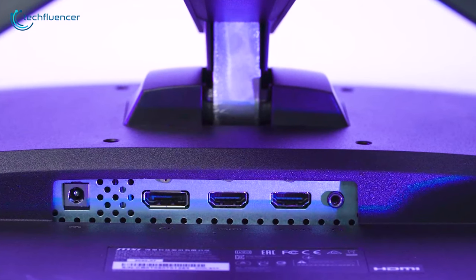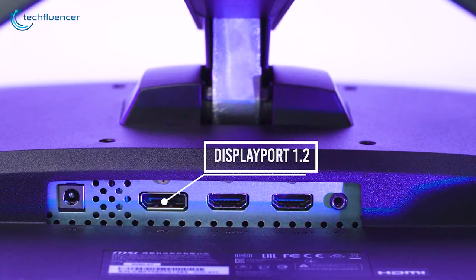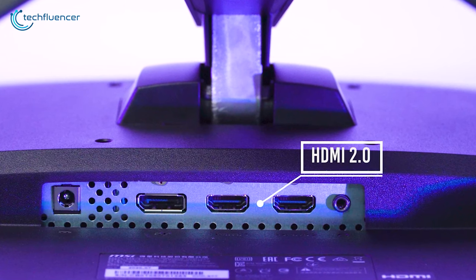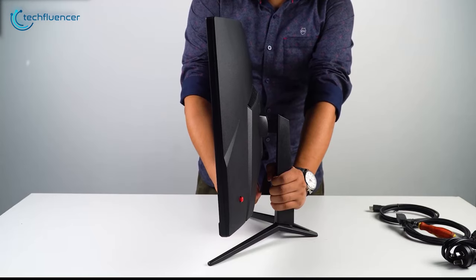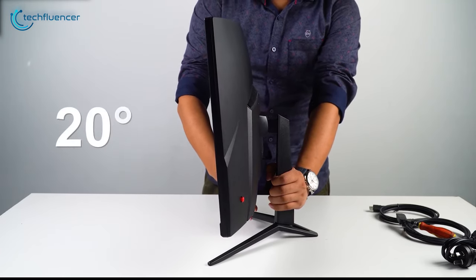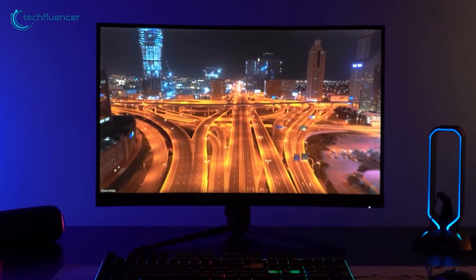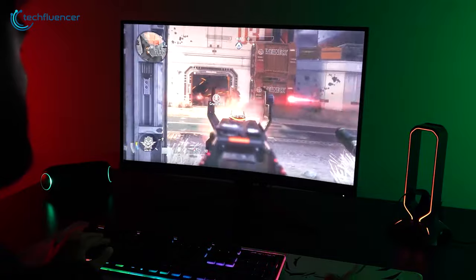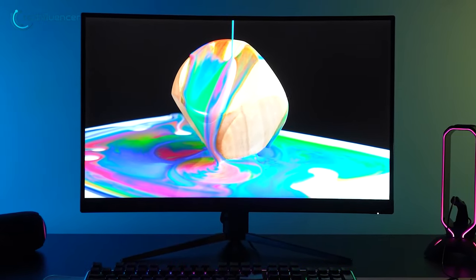Looking at the ports, there is one DisplayPort 1.2 capable of sending a 165Hz video signal and a duo of HDMI 2.0 ports with 144Hz. Adjustability is quite subtle with this monitor, as you can only tilt the display up and down from minus 5 degrees to plus 20 degrees for finding the ideal viewing position. If you're aiming for a decent overall curved monitor that won't hurt your wallet as well as let you experience better gaming, going for the MSI Optix G27CQ4 can be a good decision.